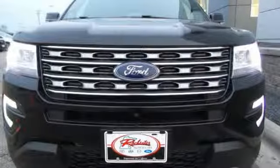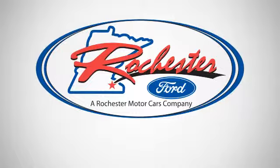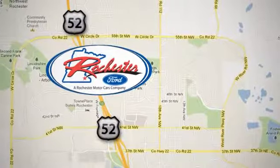Take a scenic test drive today. Experience the difference at Rochester Ford. We're conveniently located between 41st Street and 55th Street NW on Highway 52 in Rochester, Minnesota.